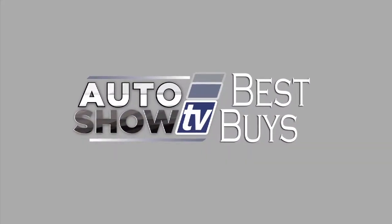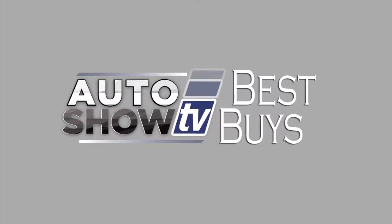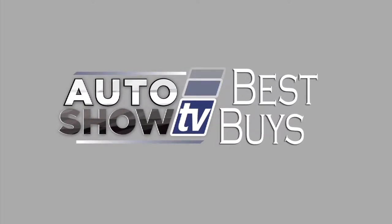Some great deals in December. Happy car shopping. That's Auto Show TV's Best Buys. If you missed any of the deals, go to our website, theautoshow.tv.